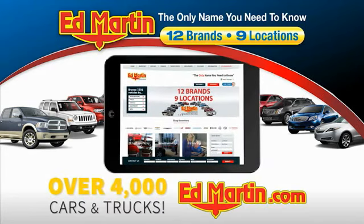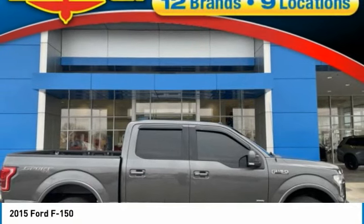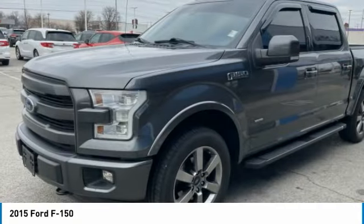You can also shop over 4,000 more cars and trucks online at edmartin.com. Make a great choice today with the 2015 F-150.